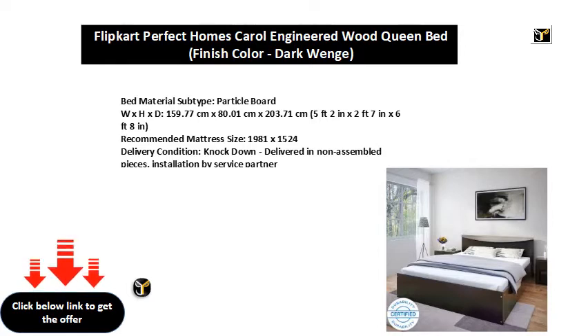Delivery Condition: Knockdown. Delivered in non-assembled pieces. Installation by service partner.